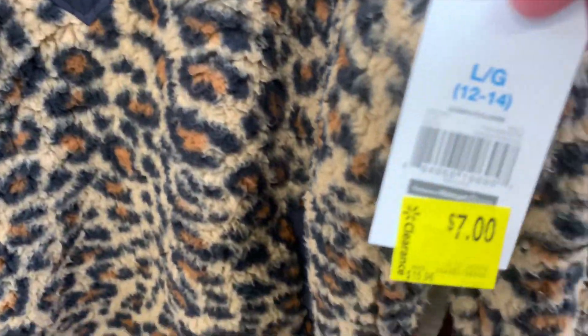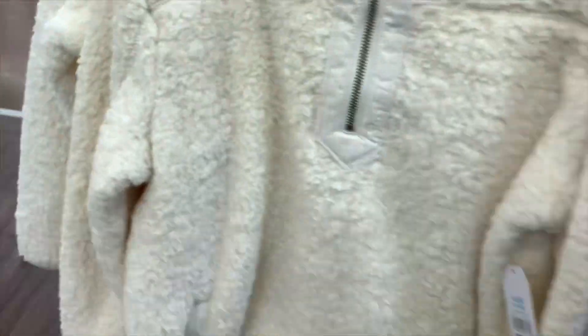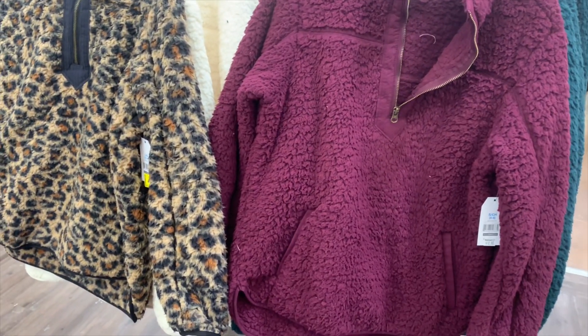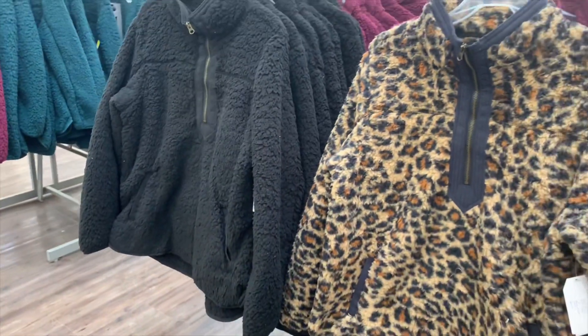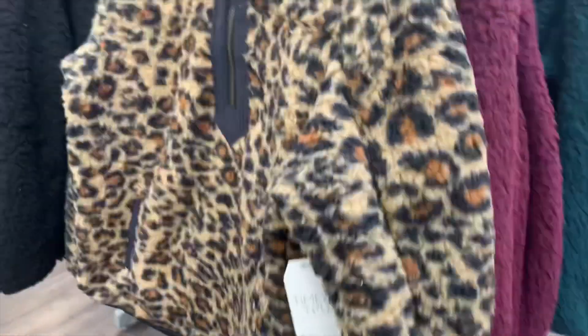Here's a barcode for this one — it's a sherpa pullover, only seven dollars now. They had different color choices: ivory, animal print, and maroon, though those went really fast. They also have a teal one in another aisle. They have so many — black, maroon, cheetah, teal, ivory — a really good selection.